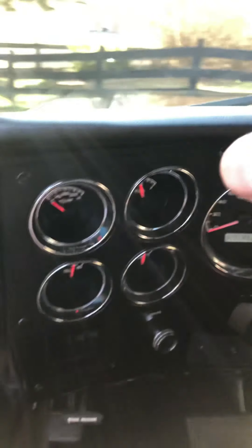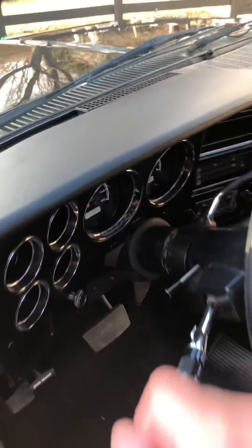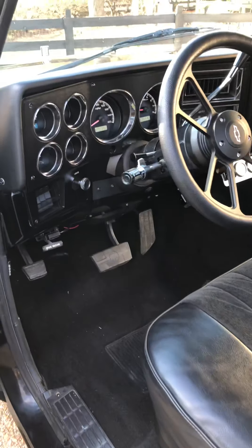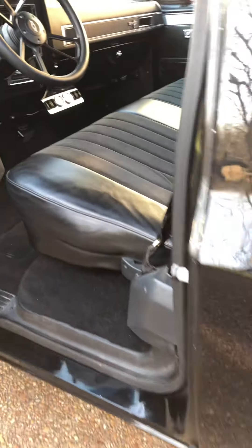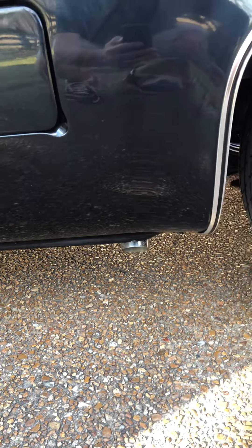Flowmaster dual exhaust, stainless steel custom exhaust throughout. Dumps right down here out of the rear tire.